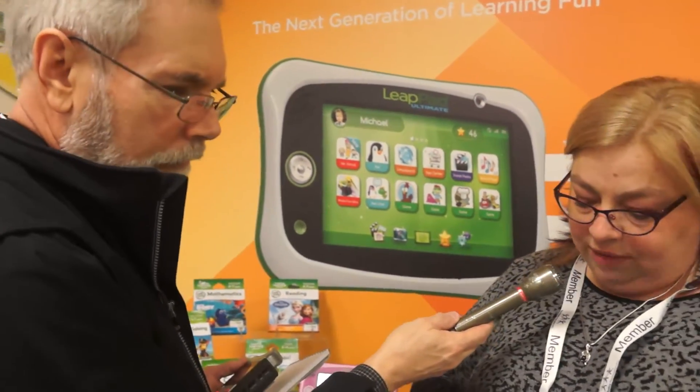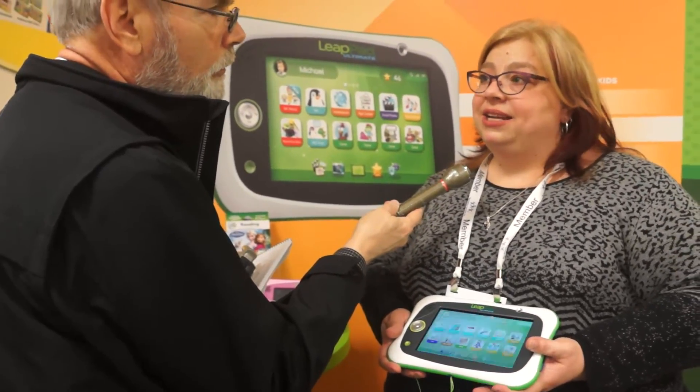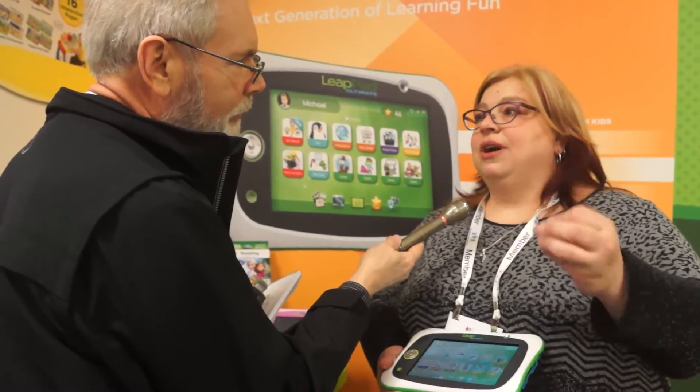Parents can keep track of what kids are doing too, right? They can, yeah. We've got great parental controls so they can manage how much time kids spend on the device, and they can track and see what their child has been playing. Is it connected? It is — it's a Wi-Fi device, but because it has a proprietary operating system, every connection out is tied into LeapFrog apps. The LeapSearch browser is a LeapFrog-based app; it connects to the LeapFrog app center and things like that.